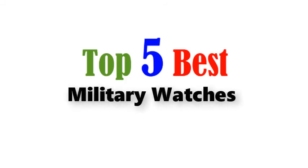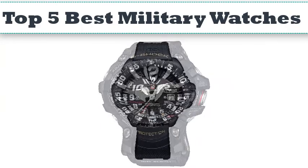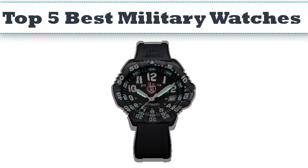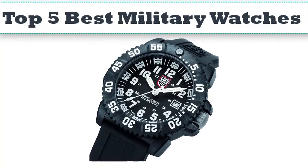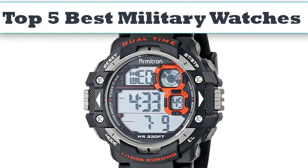Top 5 Best Military Watches. Hello everyone, today we'll take a look at the best military watches in the market. I made this list based on my personal opinion and I'll try to help you find the one for your needs. To see the most up-to-date prices and find out more information about these watches, you can check out the links in the description below.